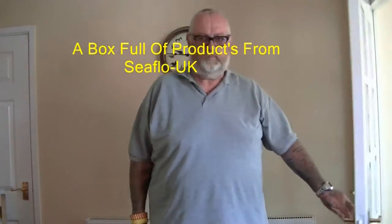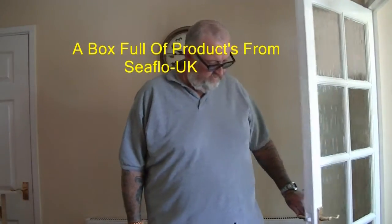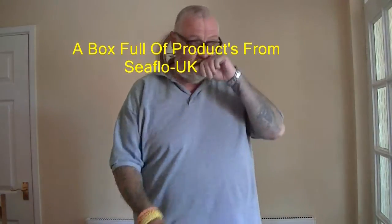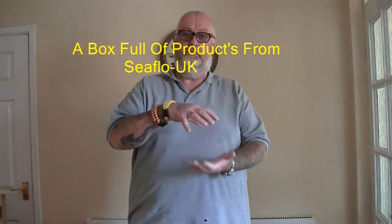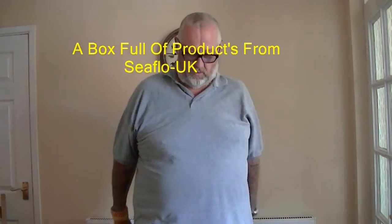Morning guys. I've received this box of stuff from Seaflow UK - the ones that did the collapsible folding silicon kettles. They said they'd like to send me some other stuff to look at and do a review. This box has turned up crammed to the top with stuff. I'll give you the item number, everything's listed on eBay with the price and description. Go on to their site, see other items, and it gives you a full array of camping stuff - it's a cracking company.